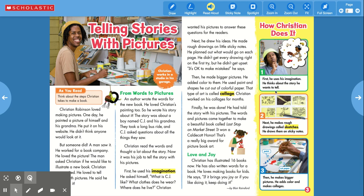Here's how Christian does it. First, he uses his imagination — he thinks about the story he wants to tell. Next, he makes rough drawings called sketches and draws them on sticky notes. Then he makes bigger pictures, adds color, and makes collages.